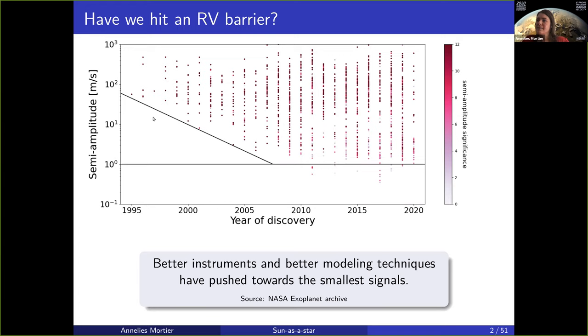In the beginning we started pushing downwards towards smaller and smaller signals. Better instruments were developed, such as HARPS and HIRES, and ESPRESSO, that allow us to actually detect the smaller semi-amplitudes. In the last decade or so, we very rarely actually cross the one meter per second barrier.